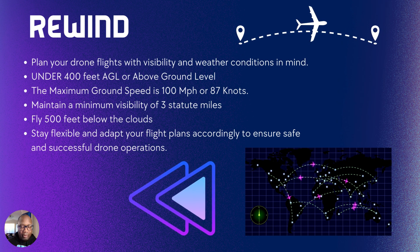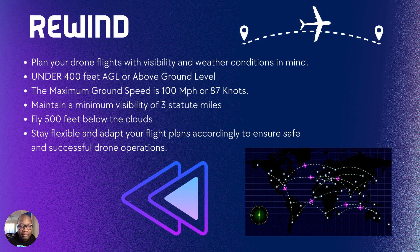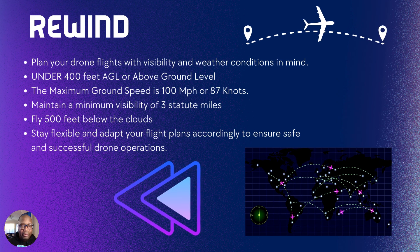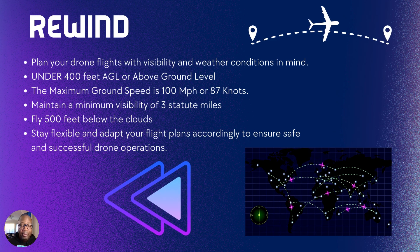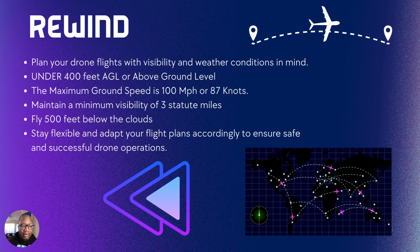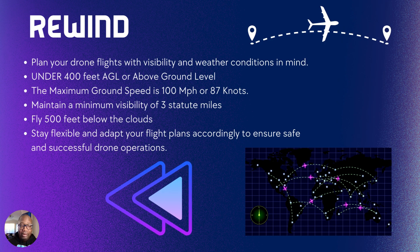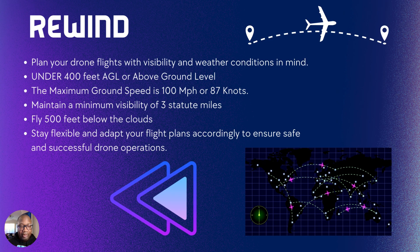Let's do a quick recap of what we covered today. Plan your drone flights with visibility and weather conditions in mind. Stay under 400 feet above ground level for your drone. The maximum ground speed is 100 miles an hour or 87 knots — key part on the Part 107 test, make sure you remember that. Also maintain the minimum visibility of 3 statute miles — remember that for the Part 107 test. Fly 500 feet below the clouds — remember that for the Part 107 test. And stay flexible and adapt your flight plans to ensure safe drone operation.